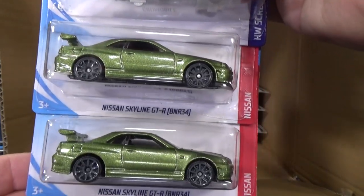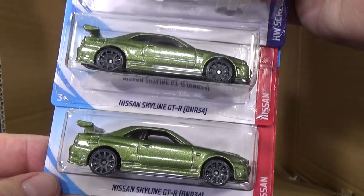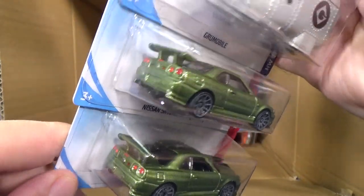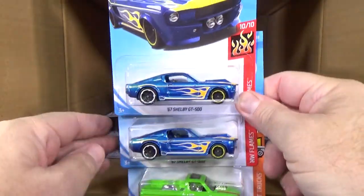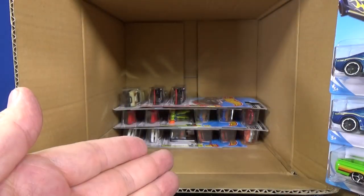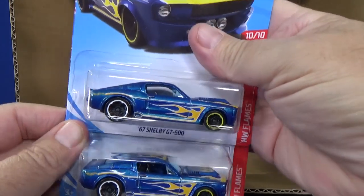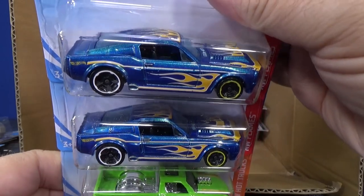Groomobile and two samples of the Nissan Skyline GTR BNR 34. I think this car was a super treasure hunt, but not this month — it was in the B case. I was not lucky. They're not in every case, and so far there's not even a basic treasure hunt. They're not in every case, and even if they were there'd only be one. 67 Shelby GT500 — two samples.